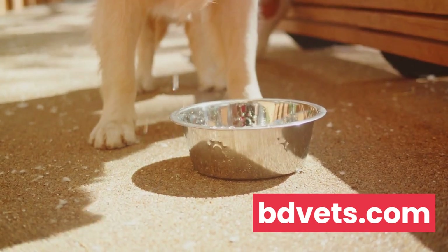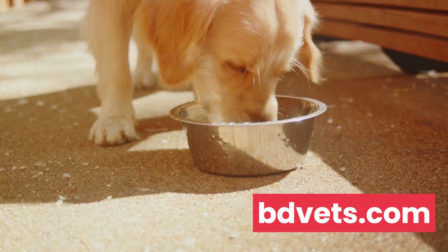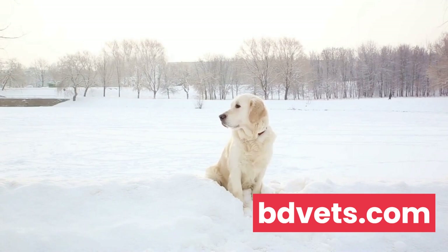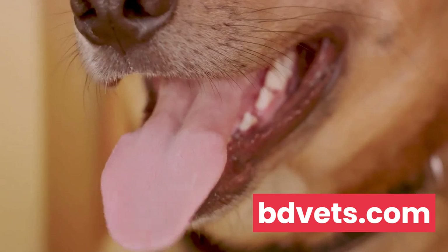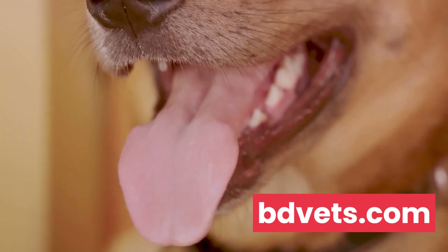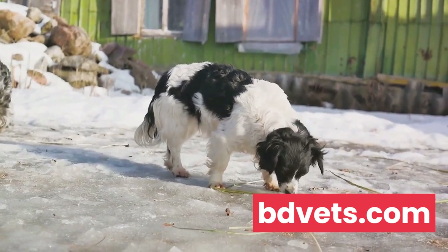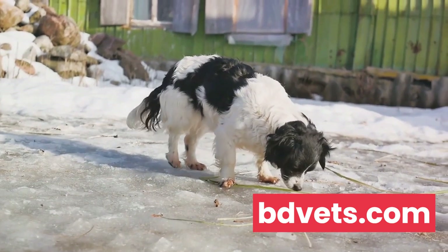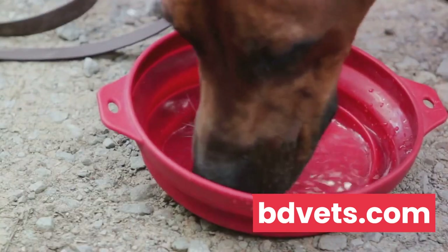Hydration is also crucial during winter. You might think that because it's cold, your dog doesn't need as much water, but staying hydrated in cold weather can be just as important as in the heat. Dehydration can make it harder for dogs to regulate their body temperature, leaving them feeling even colder. So keep that water bowl filled and encourage your dog to drink regularly. Every dog is unique, so if you're unsure about any changes to your dog's diet or hydration needs, it's always best to consult with your vet.